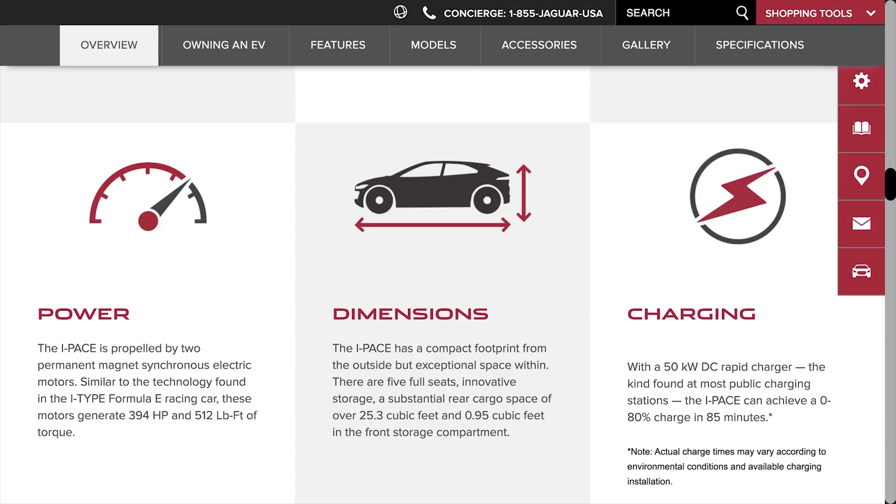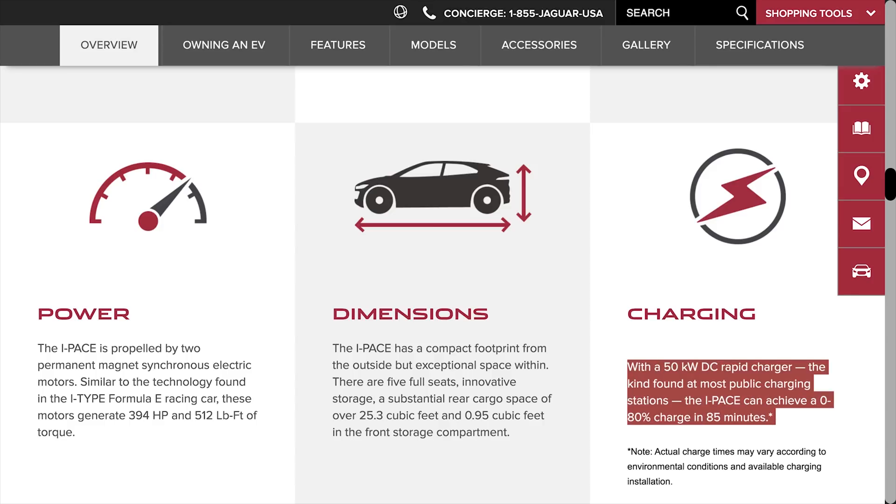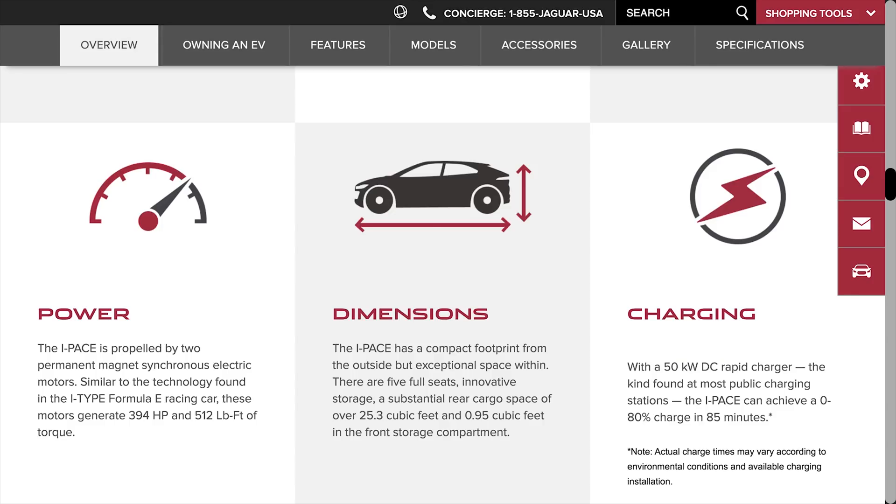The third challenge with the I-PACE is charging. It currently supports 50 kilowatts of DC fast charging, which gives you 80% of a full charge at 240 miles total in 85 minutes. Compare that to the Tesla Supercharger and what the Model X is able to do, and you can see how it quickly becomes very inconvenient for long-distance travel. They did say that in the future it'll support faster rates, but as of now it's a question. With the shorter range, I think this could lead to some people not deciding to go with the I-PACE. But there is a lot of good to talk about as well, so let's head back to the studio and do a full deep dive into the specs.